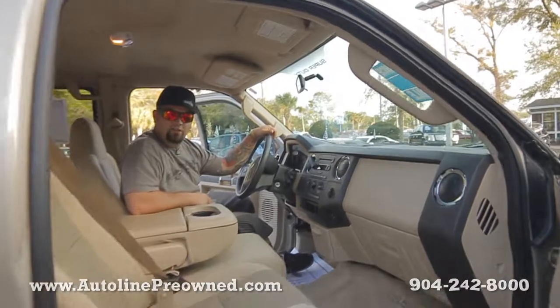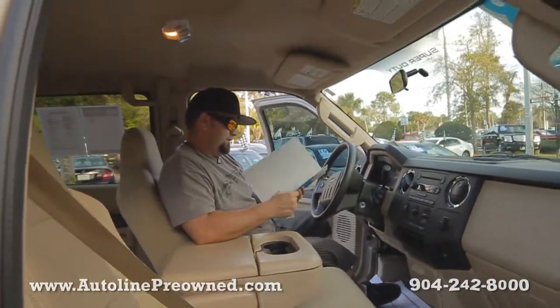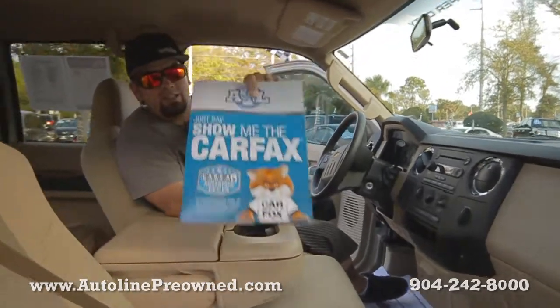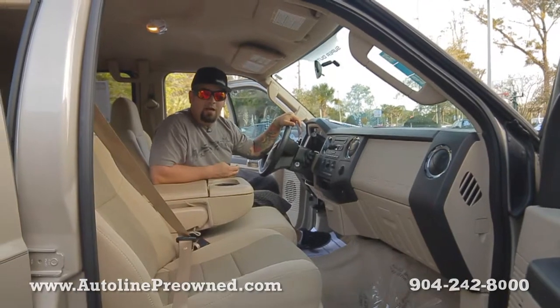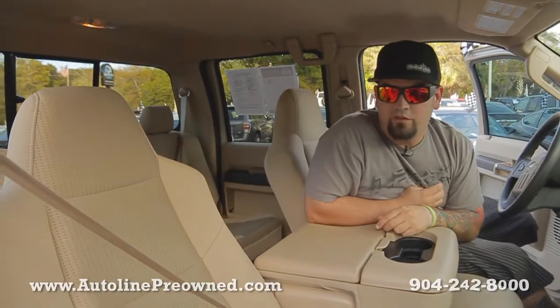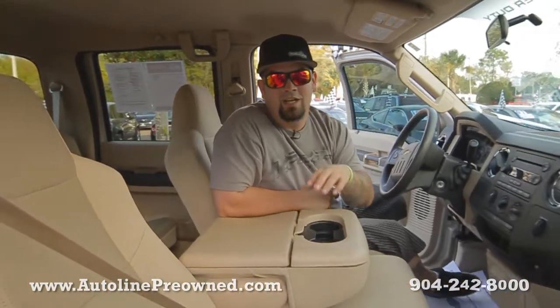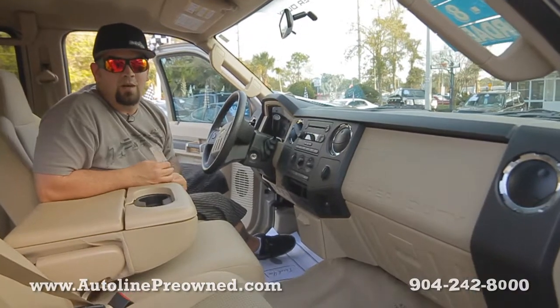5.4 liter Triton V8 motor. Here's that Carfax I told you about — clean Carfax, never been in an accident. And one of the best things about this F250 from Autoline is the Autoline Smart Price. You can save so much money — $4,300 off the NADA retail. $4,300 worth of savings when you take advantage of the Autoline Smart Price.